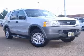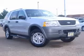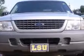We are proud to present this excellent 2002 Ford Explorer. This Explorer has a 4.0L V6 engine.